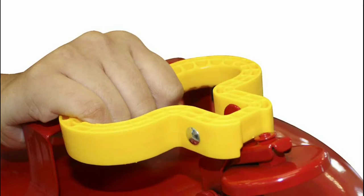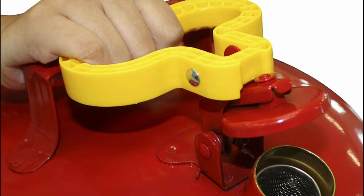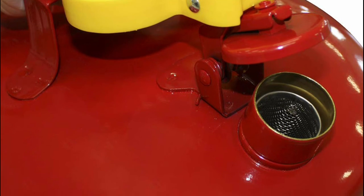Has a Flame Arrester Screen. Patented Comfort Grip Trigger Release with Spring Closing Lid and Fixed Handle. Red Baked-on Powder Coat Finish over Lead-Free Galvanized Steel Construction.